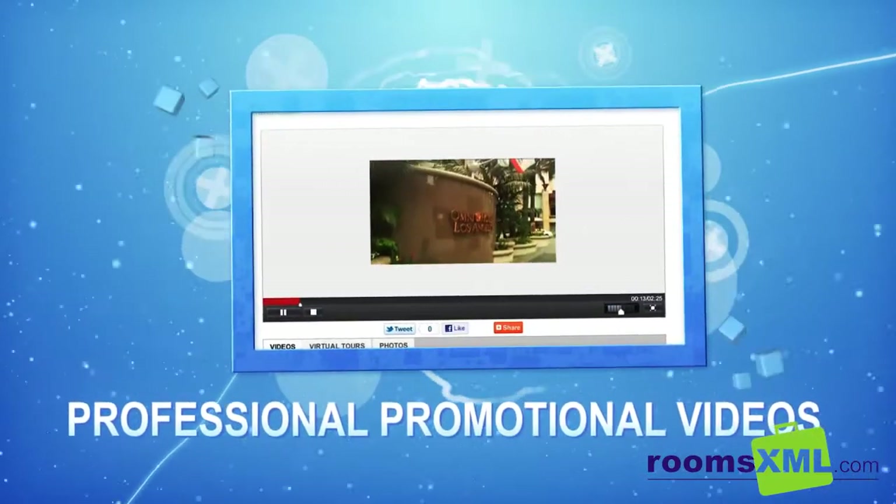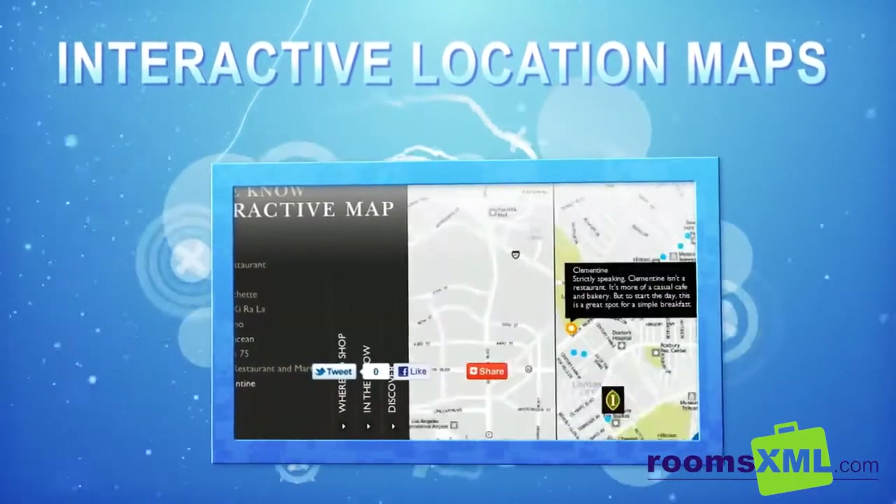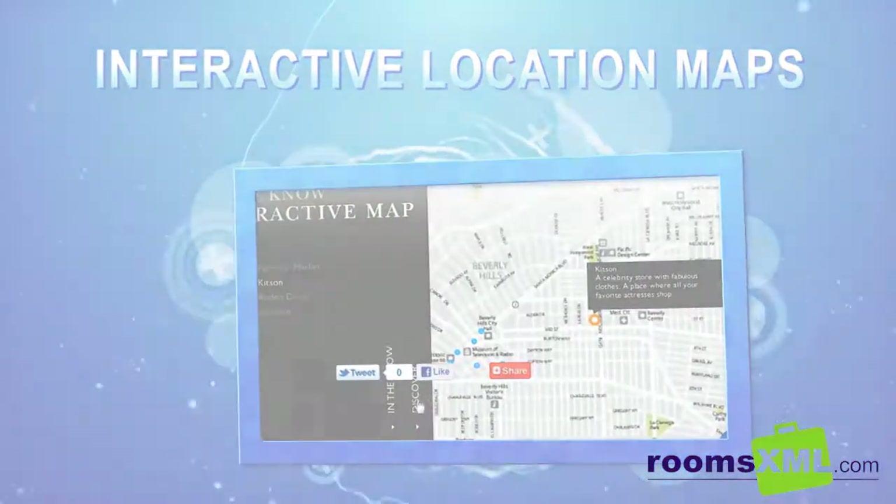Classy hotel promo videos that show the glitz and glamour of exclusive properties, and interactive maps providing details on local attractions, dining and transport.